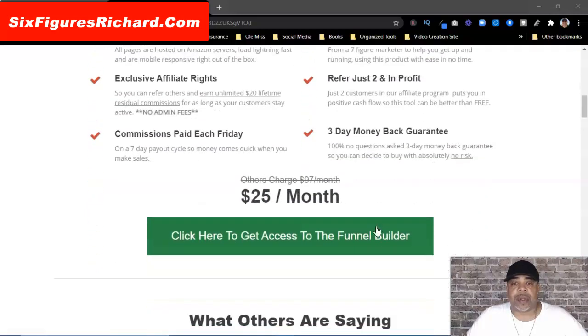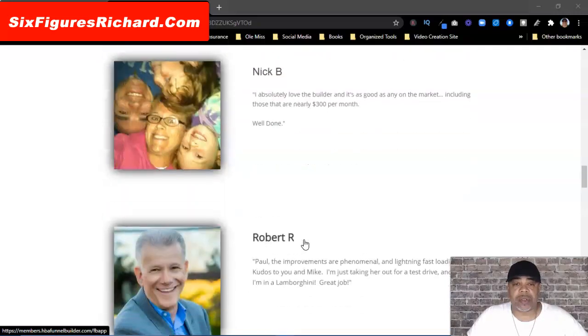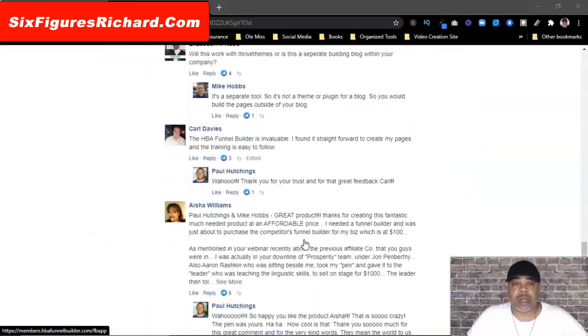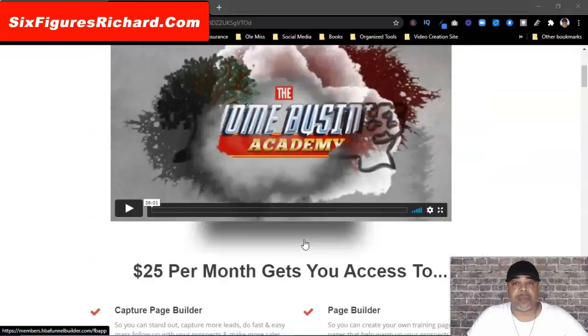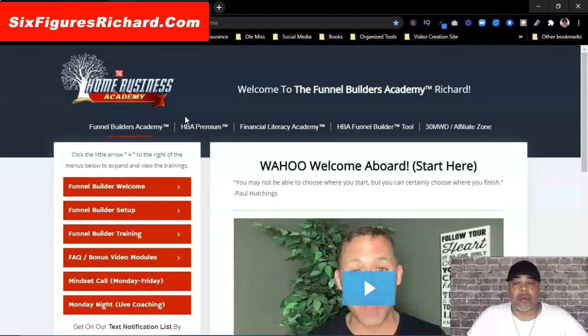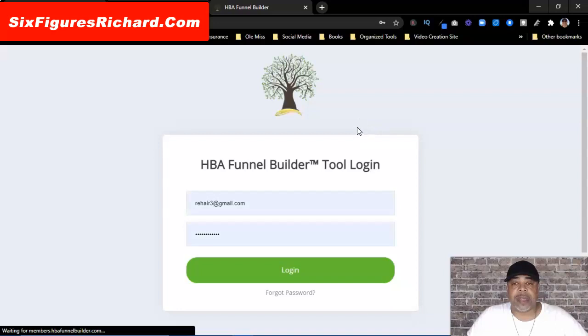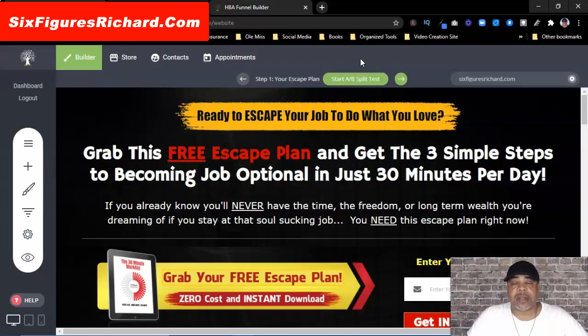When you get to this page you're going to click for access, and then you're going to see some testimonials and some courses from people inside of the Facebook group. So what we're actually going to do is come over here to the Home Business Academy — I'm already logged in — and I'm going to log into my HBA Funnel Builder. There are a lot of funnel builders out there that you can use.